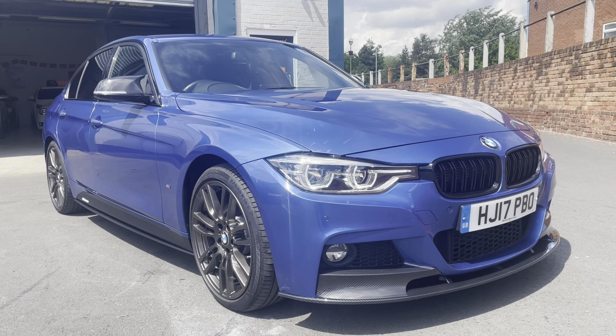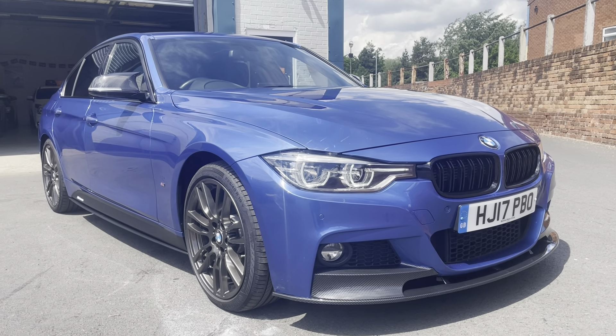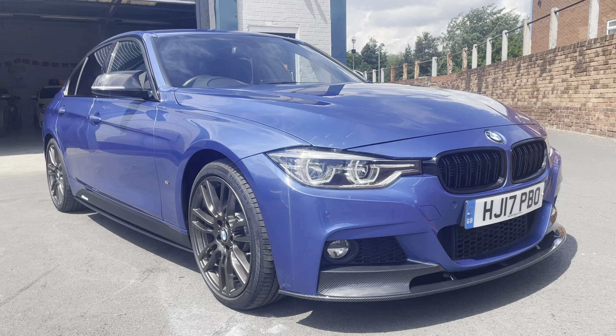Very high spec — a lot of car for the money — in one of the favorite colors and with all the M Performance styling kit, lots of money spent there. If you need any more information, just give us a call here at Safeway Car Sales.